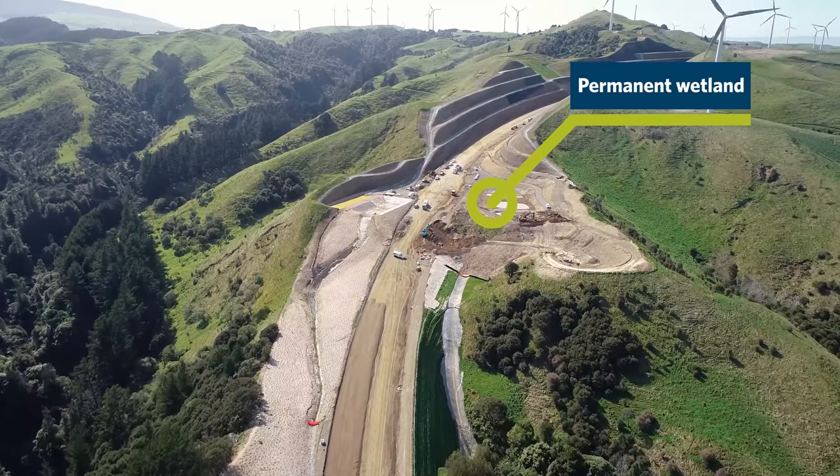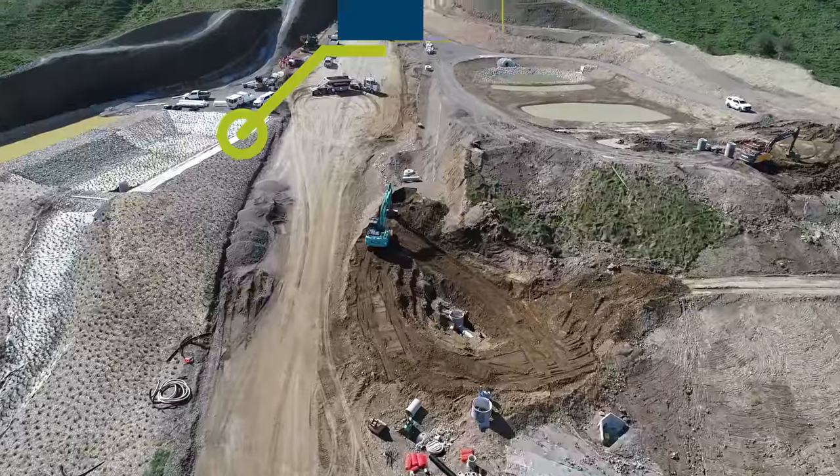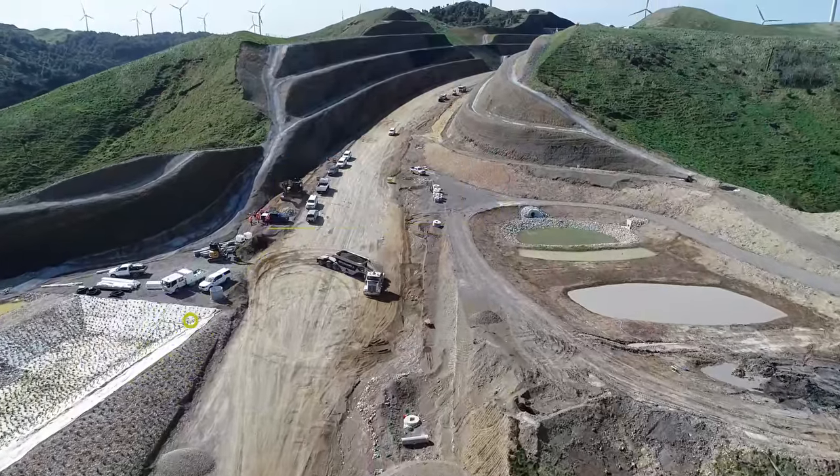To the right you can see work continuing on a wetland, which is a permanent wetland designed to treat runoff from the road. To the left is an attenuation basin which will capture water from the batters.